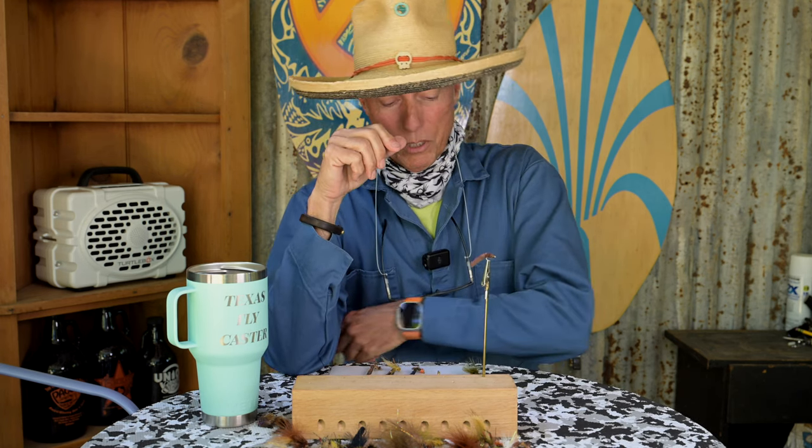Let's get into it. We're going to go over at the end, after all this, why these flies are so good in a couple of aspects. We're not going to limit ourselves — this is my opinion on what flies are great for north central Texas, and I think they work in all of Texas actually. So let's get it on.